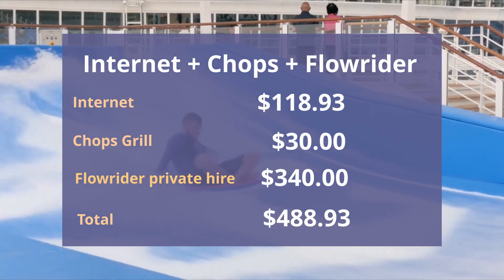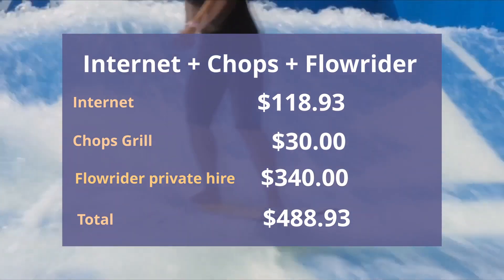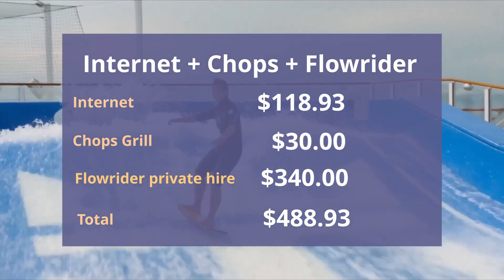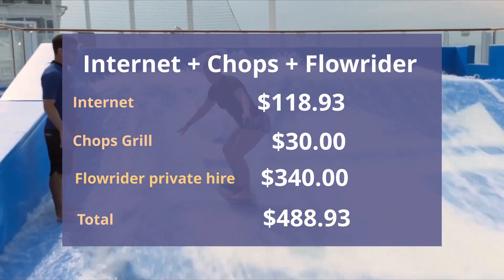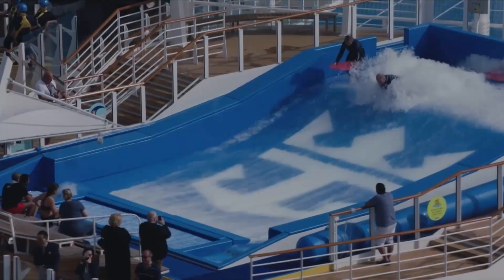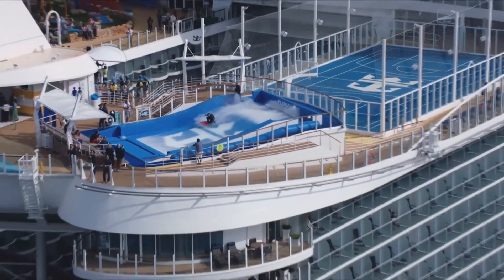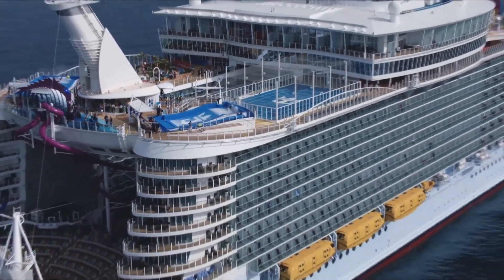Now let's assume you don't have the Key, but you want the internet, you want to go to Chops Grill for lunch, and you want to hire the Flowrider for one hour during your cruise. You're looking at $118.93 for the internet, $30 for Chops Grill, and $340 to hire the Flowrider — that comes out at $488.93, which is significantly more than the $188.93 you'd pay to have the Key. Now, you're not guaranteed to have the Flowrider to yourself as you will be sharing it with other Key guests, but we have on several occasions had the Flowrider to ourselves for the whole session, making the Key a fantastic investment.